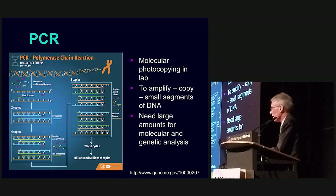This is just an example of different SNPs. In order to analyze what's going on in someone's gene, you have to take fragments of DNA. Scientists have developed a way of taking fragments of DNA, purifying them, and subjecting them to polymerase chain reaction — PCR — so you can make multiple copies of the DNA to use on chips. PCR allows molecular photocopying in the lab to amplify and copy small segments of DNA, because you need large amounts of DNA for molecular and genetic analysis.